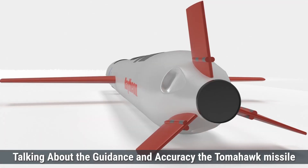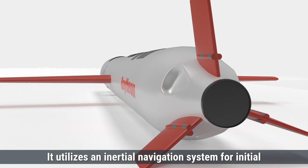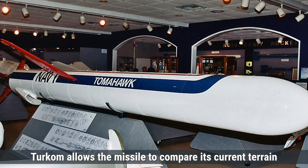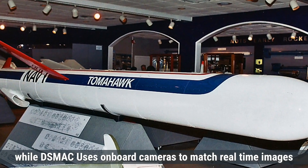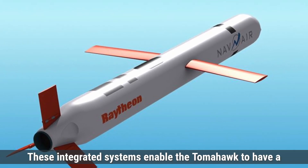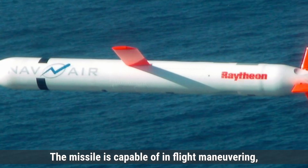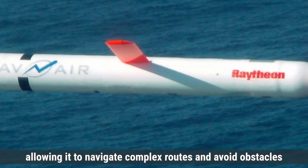Talking about guidance and accuracy, the Tomahawk missile employs a combination of guidance systems to achieve high accuracy. It utilizes an inertial navigation system for initial guidance, supplemented by GPS for enhanced precision. Additionally, it incorporates terrain contour matching (TERCOM) and digital scene matching area correlator (DSMAC) systems. TERCOM allows the missile to compare its current terrain profile with pre-stored maps, ensuring it follows the correct path, while DSMAC uses onboard cameras to match real-time images with stored target images for precise terminal guidance. These integrated systems enable the Tomahawk to have a circular error probable of approximately 10 meters, meaning it can strike within 10 meters of its intended target 50% of the time. The missile is capable of in-flight maneuvering, adjusting its course based on pre-programmed waypoints and real-time data, allowing it to navigate complex routes and avoid obstacles or threats.